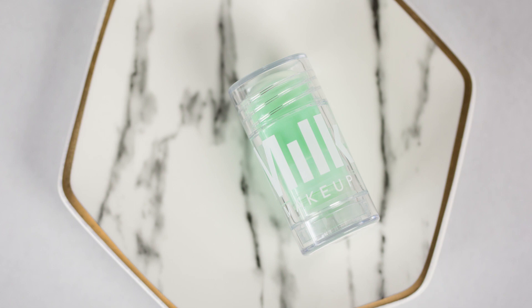I've been wanting this for so long — this is the Milk Makeup Matcha Toner Stick, which is so cool. I like having toner in my skincare routine but I hate having to use liquid toner, so this is so convenient. I've only used it twice but so far I do like it and I'm excited for it.